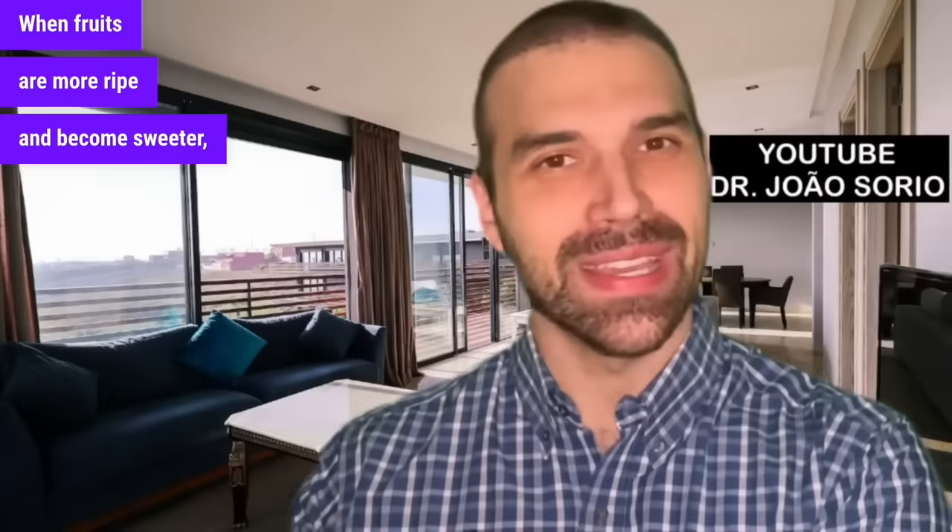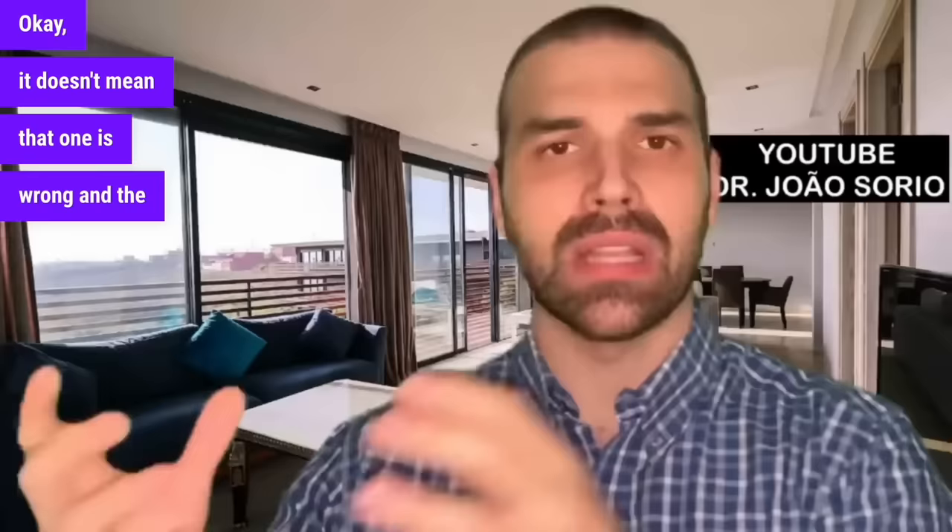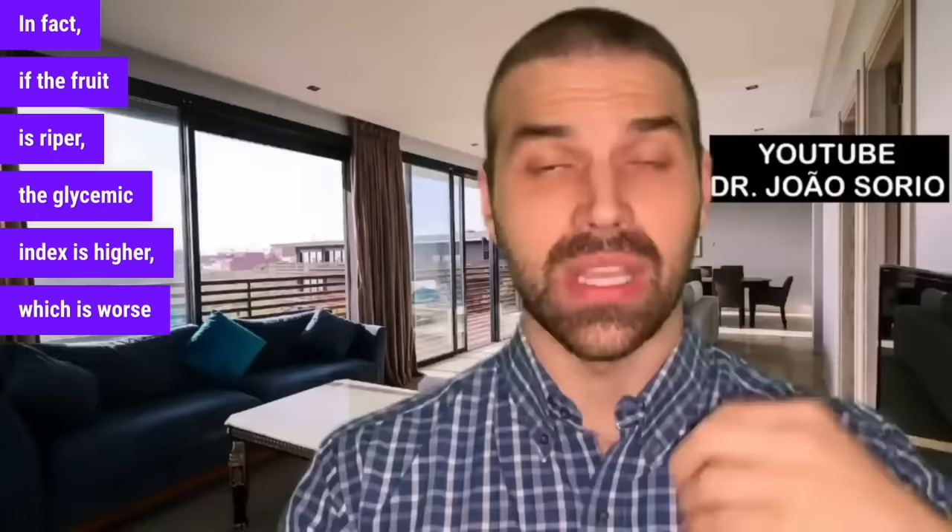These values can also vary depending on the fruit's ripeness level. Greener fruits have a lower glycemic index. When fruits become more ripe and sweeter, their glycemic index increases. That's why you may find slight variations in different lists — it doesn't mean one is wrong. If the fruit is riper, the glycemic index is higher, which is worse for those with diabetes.